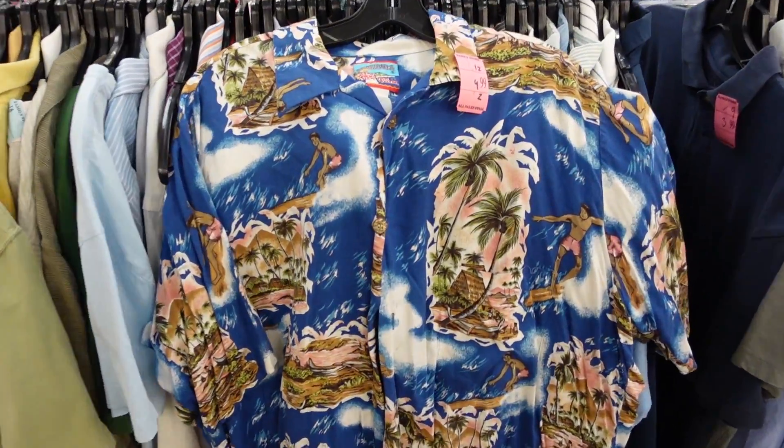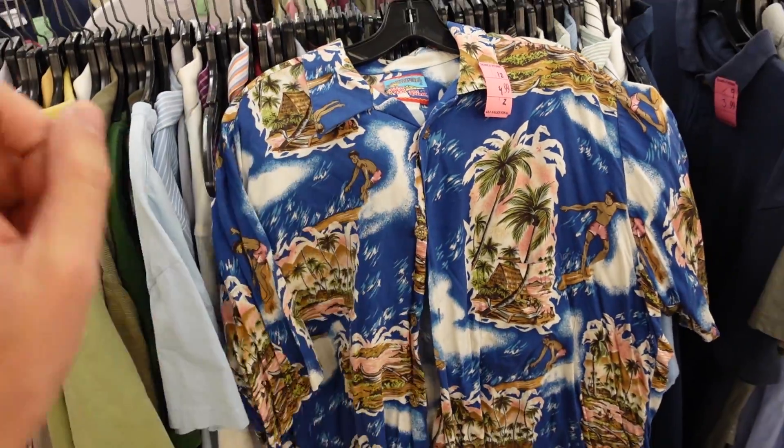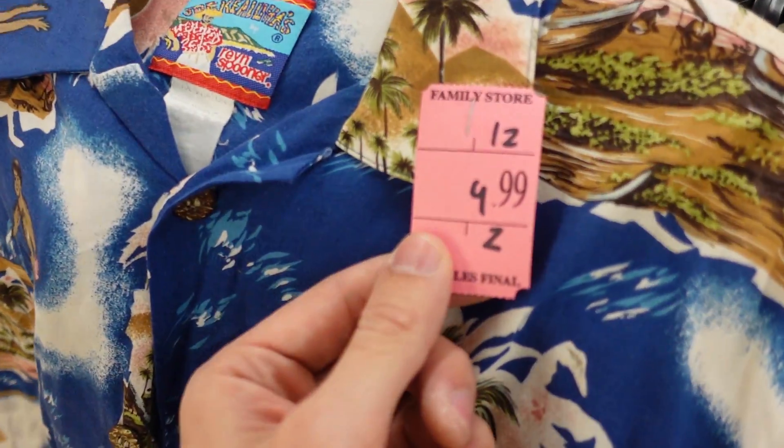Over here in the button fronts, just came across a Hawaiian shirt. It's by Rain Spooner and I normally don't pick up Hawaiian shirts, but that is a good designer brand to look for. Typically the Hawaiian shirts by him go for around 25 bucks, so I'm going to snag it at five.